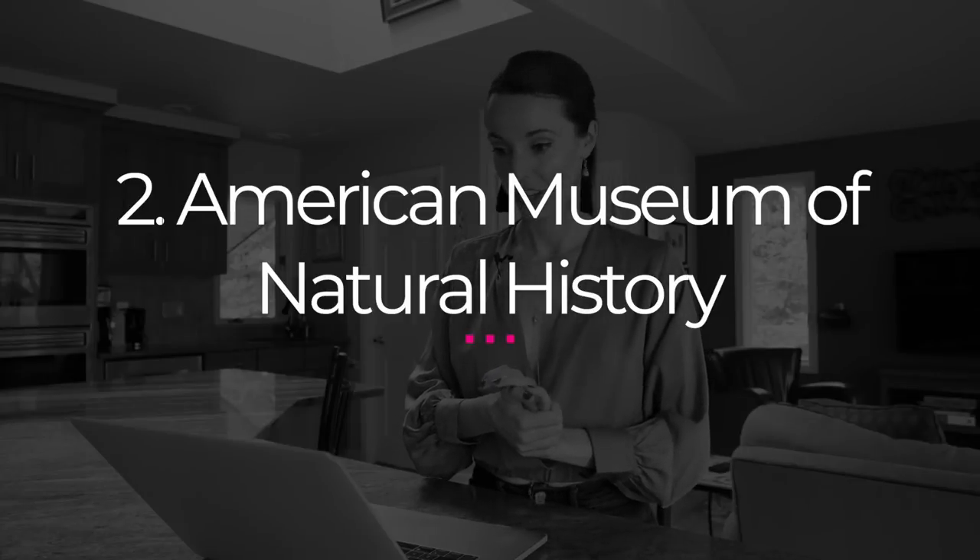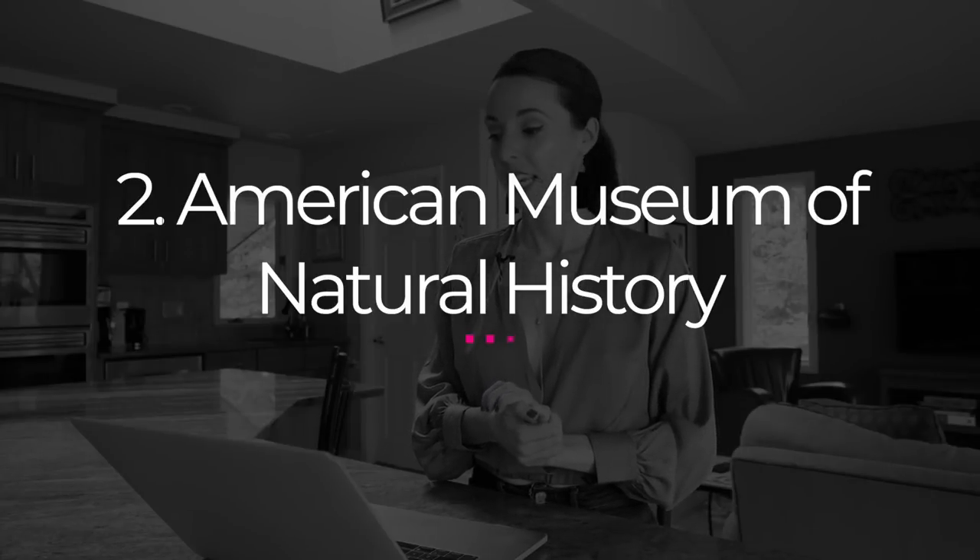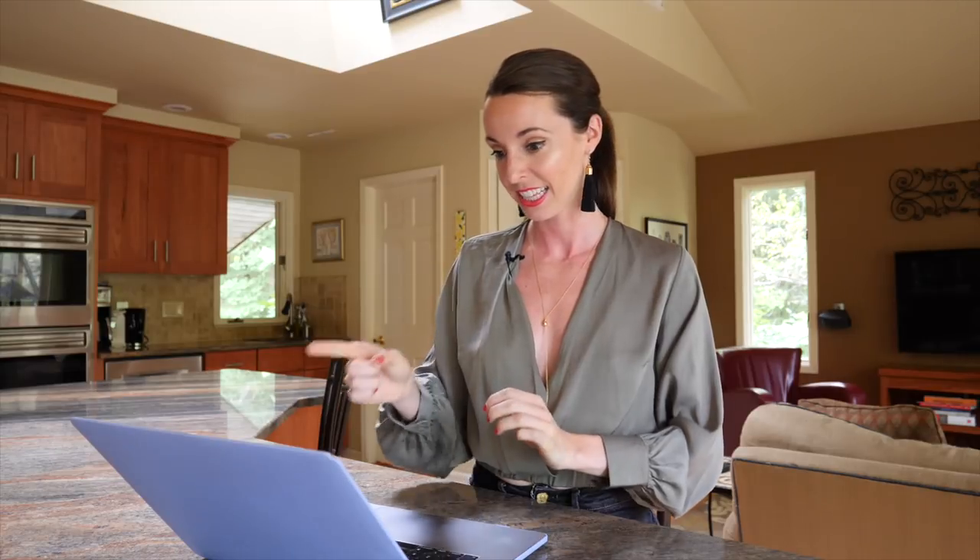The next thing is the American Museum of Natural History, which they included the suggested ticket price as the actual price. But the American Museum of Natural History is actually pay what you wish. So if you're really on a budget, you don't have to pay anything. If you're trying to buy City Pass New York, most likely you're on a budget, so you could just go to the Museum of Natural History completely for free. So that leaves us at $0 spent.